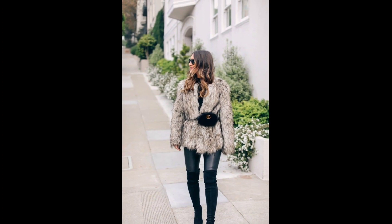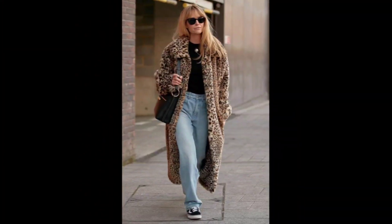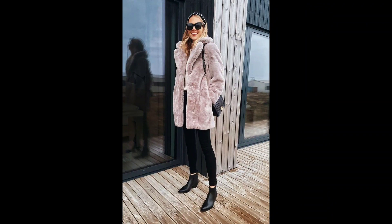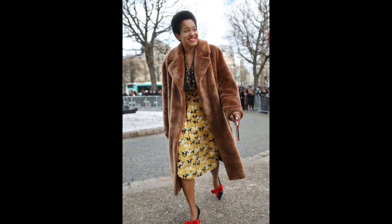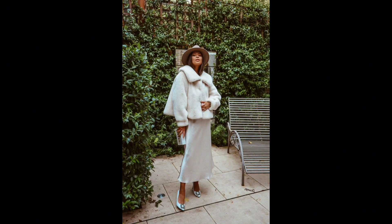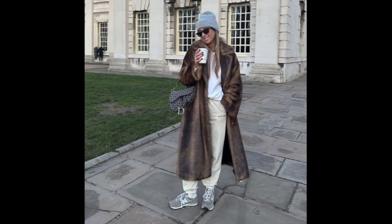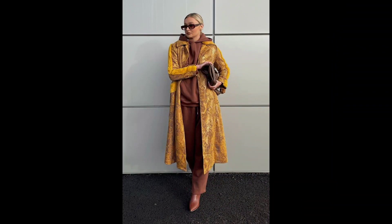Hello friends, assalamu alaikum! Welcome back to my YouTube channel Fashion Tips and Tricks and welcome back to another latest styling inspirational video about winter styling. Today we are diving into the world of fox fur coat styling, and I'm going to share some beautiful ideas. Whether you are aiming for a glamorous look or a casual vibe, we have got you covered.